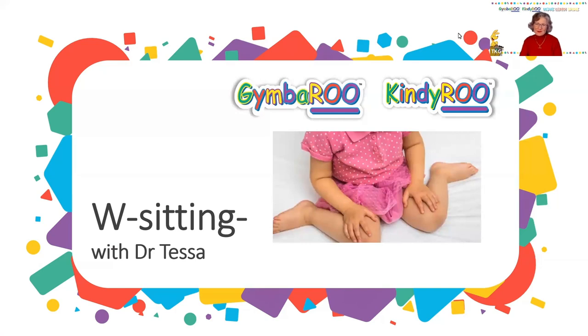Hello and welcome to our Jimbaroo Kindiroo chat time. My name is Dr. Tessa and I'm the Research and Education Manager here at Jimbaroo Kindiroo. As you can see from the picture, today I'm going to be talking about W-sitting — that's where children sit with their legs splayed back quite comfortably.